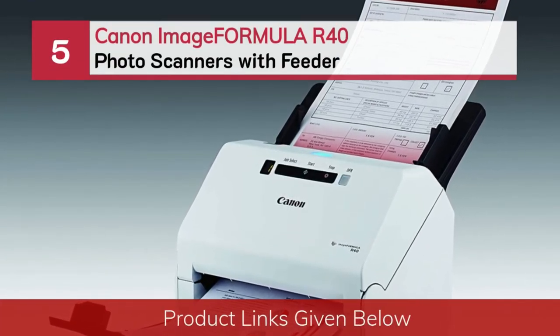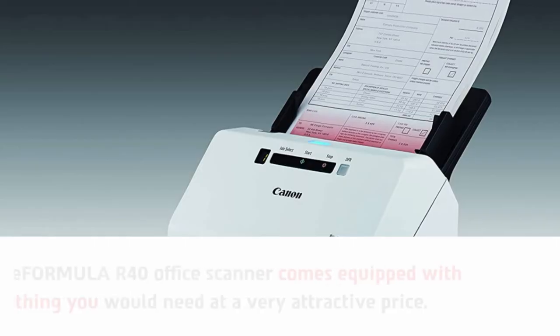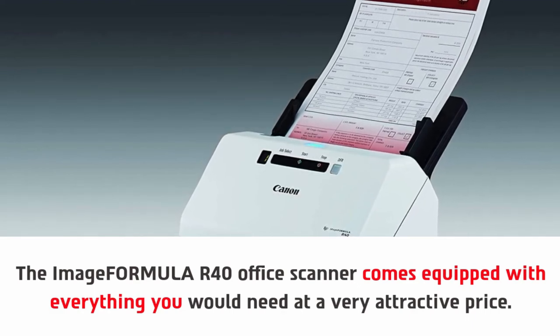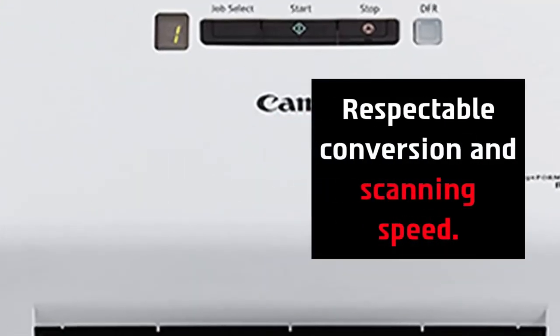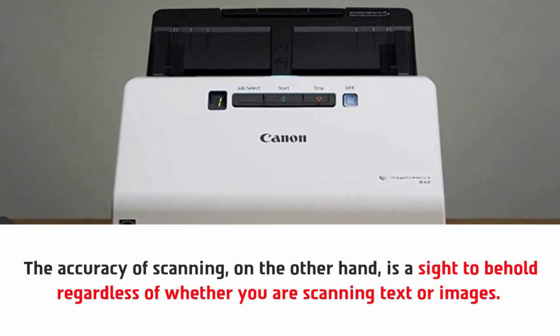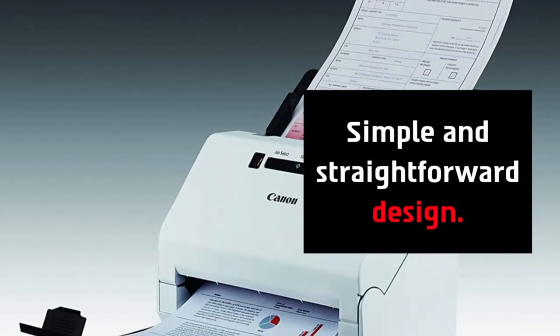Number 5: Canon Image FORMULA R40 Photo Scanners with Feeder. The Image FORMULA R40 Office Scanner comes equipped with everything you would need at a very attractive price, and it can even hold its own when pitted against more professional units. It offers respectable conversion and scanning speed. The accuracy of scanning is a sight to behold, regardless of whether you are scanning text or images. However, it does not come with any wireless connectivity or cloud support, and features a simple and straightforward design.